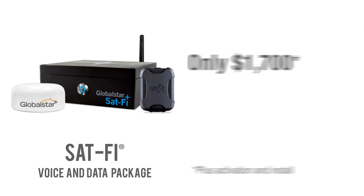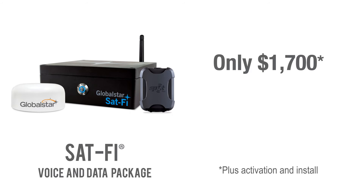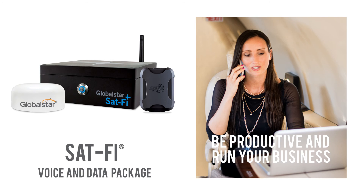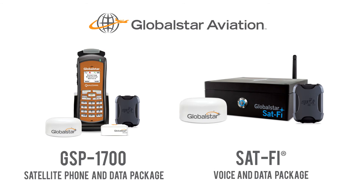The SAT-5 voice and data package is perfect for pilots who want affordable satellite communications and to provide it to their passengers as well. Our SAT-5 portable hotspot allows for up to eight smart devices to easily connect to the GlobalSTAR satellite network through Wi-Fi, so your passengers can be productive and run their business in-flight.